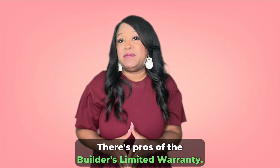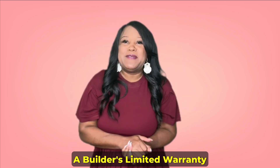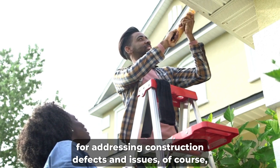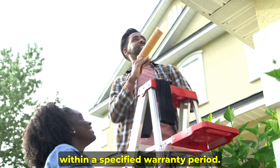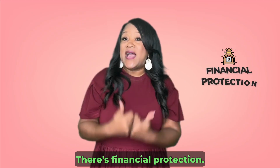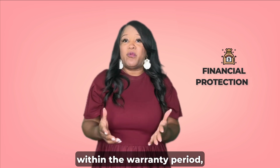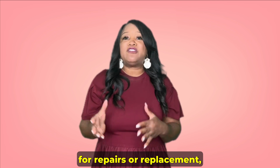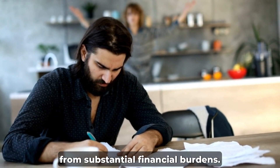There are pros to the builder's limited warranty. First is peace of mind — a builder's limited warranty offers peace of mind to home buyers, knowing that they have recourse for addressing construction defects and issues within a specified warranty period. Second is financial protection: if significant defects or issues arise within the warranty period, the builder is typically responsible for repairs or replacement, potentially saving the homeowner from substantial financial burdens.